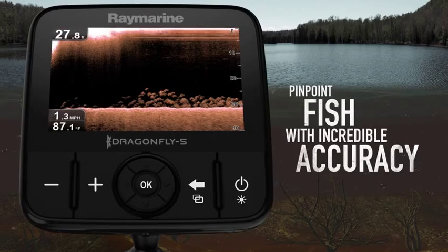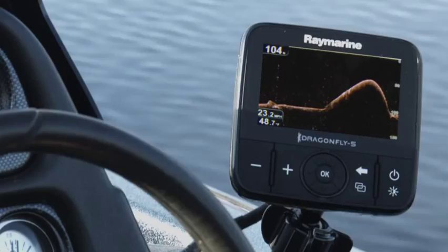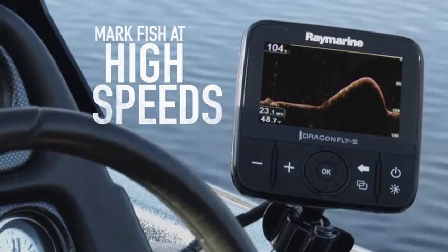And amazing sonar imagery is just the beginning. Dragonfly surpasses ordinary imaging sonars with deep water performance down to 600 feet. Plus Dragonfly's down vision sonar keeps track of the bottom and marks fish at high speeds, so you always stay dialed into the action below.